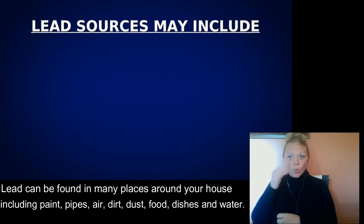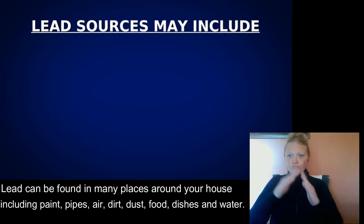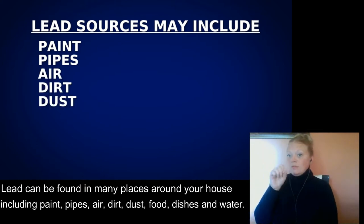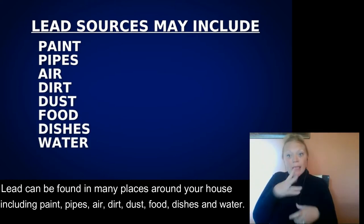Lead can be found in many places around your house, including paint, pipes, air, dirt, dust, food, dishes, and water.